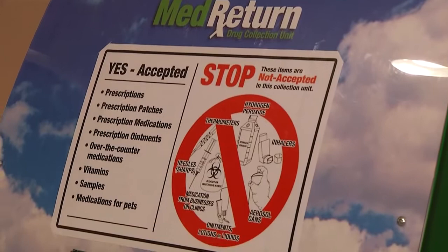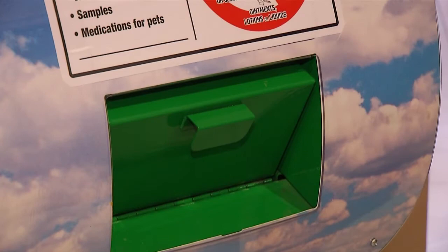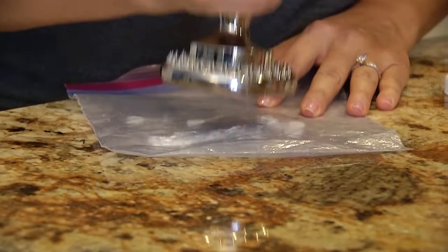Can't do a drop-off? With a few easy steps, you can safely dispose of medication at home. First, remove prescription labels with your personal information, but do leave any warning labels intact. Next, dump pills into a sealable bag and crush them with a heavy object. Finally, add an absorbent product like coffee grounds or cat litter. If you have liquid medications, add them to the mix and seal the bag. Hide the final package discreetly in your garbage for pickup.